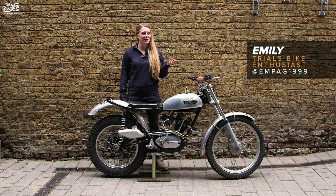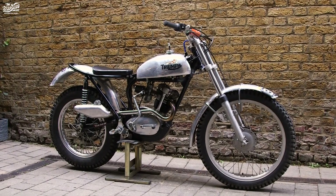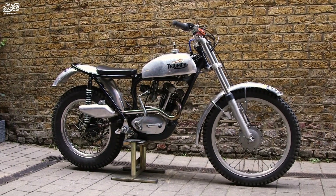Hiya, so my name's Emily Paige. I'm here at the Bike Shed today with my beautiful Triumph Tiger Cub Pre-65 trials bike.